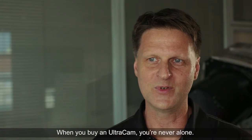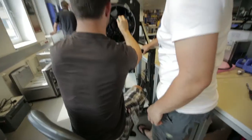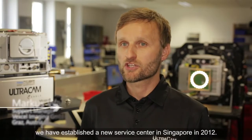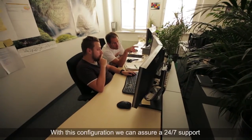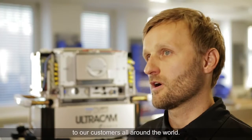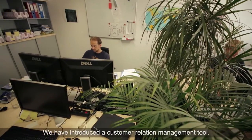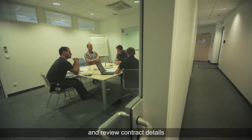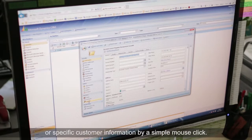When you buy an Ultracam, you are never alone. The camera is nothing without good support. Besides our service and calibration centers in Graz and Boulder, we have established a new service center in Singapore in 2012. With this configuration we can assure 24x7 support to our customers all around the world. We have introduced a customer relations management tool that allows us to track all support cases and review contract details or specific customer information with a simple mouse click.